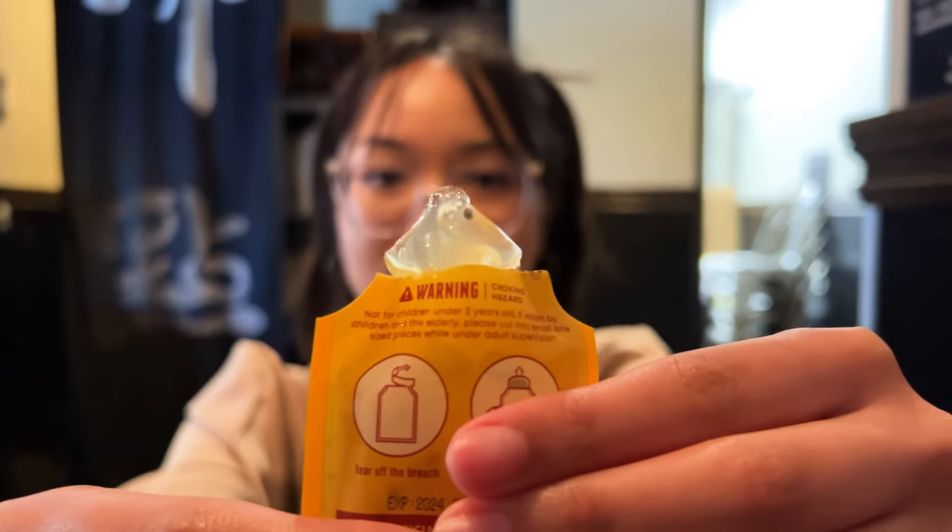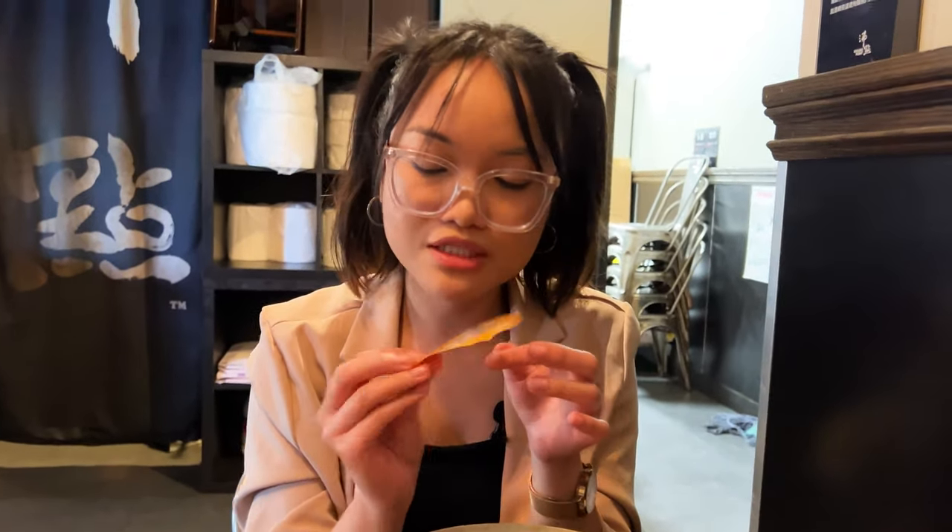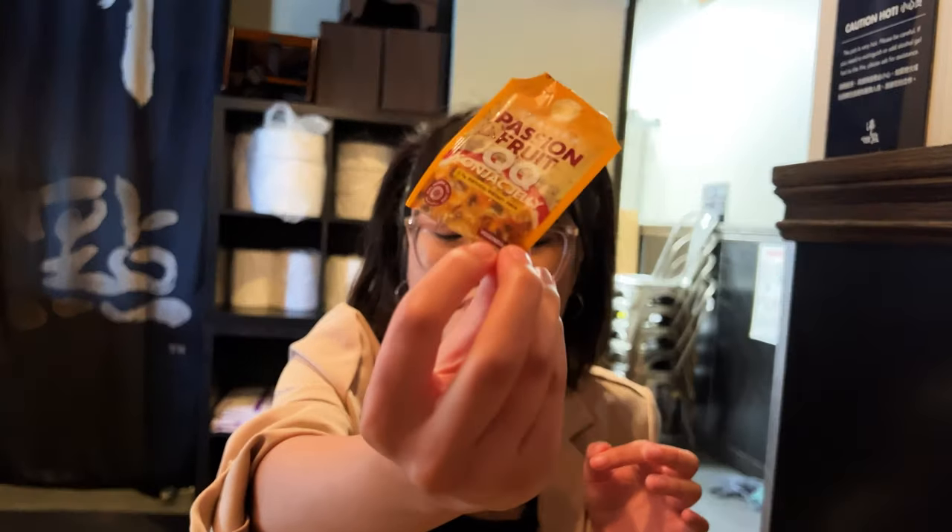You also get seeds from the passion fruit in it. It's vegetarian, and there are really only like two ingredients in it. So good!